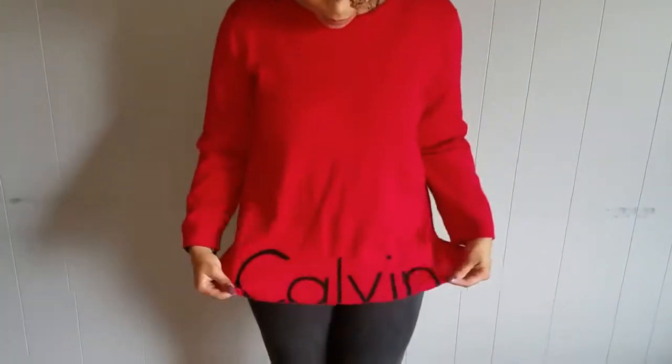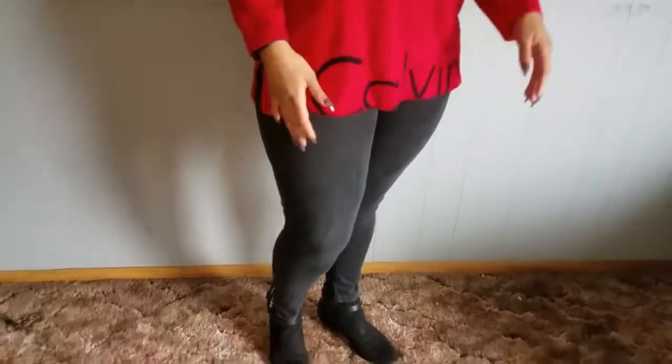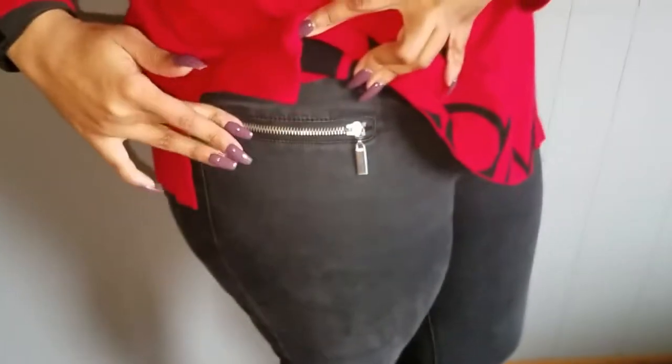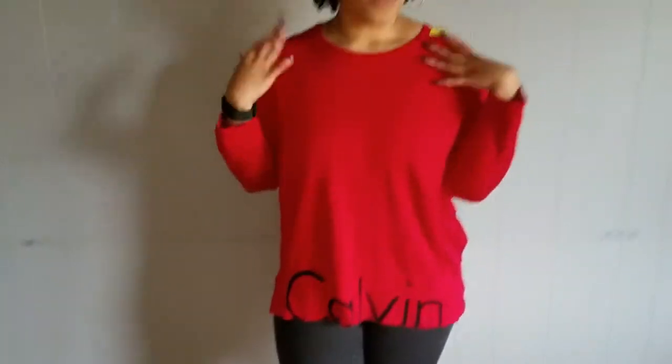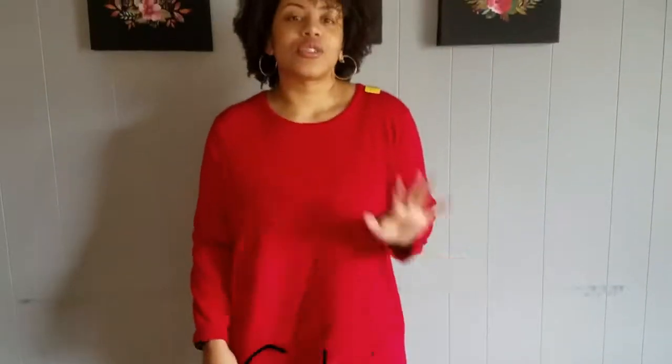I got this sweater from Goodwill — it's Calvin Klein, of course — for only $5.99. And I got these jeggings from the JLo line for Kohl's for $4.99. They have cute little zipper faux pockets and zippers on the bottom with nice silver detail. The red sweater is oversized and just says 'Calvin' across the bottom — super cute and cozy. Anytime I can find Calvin Klein for a good price, I'm going to buy it.